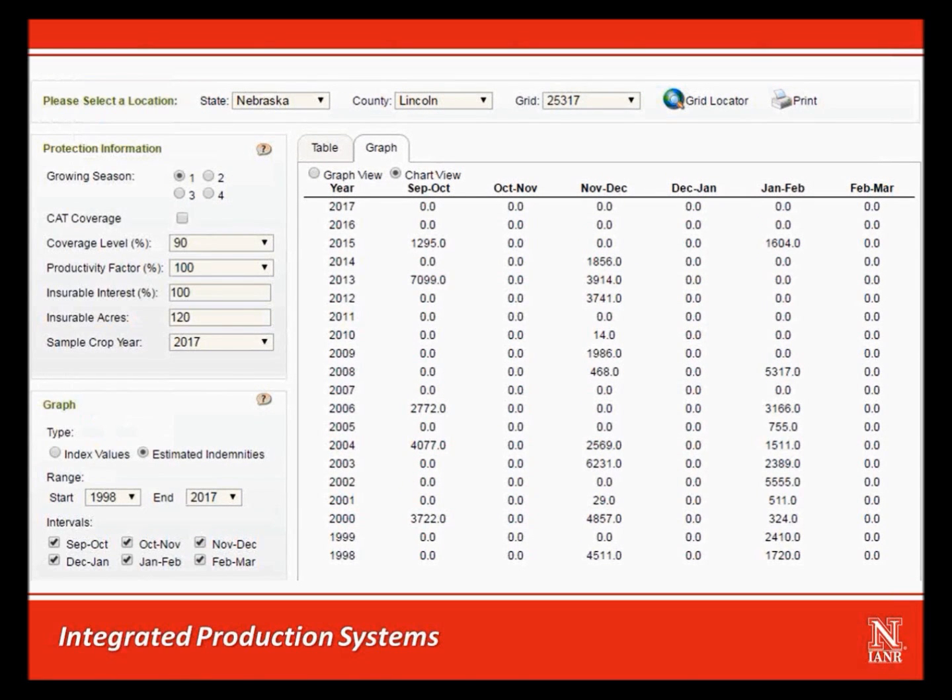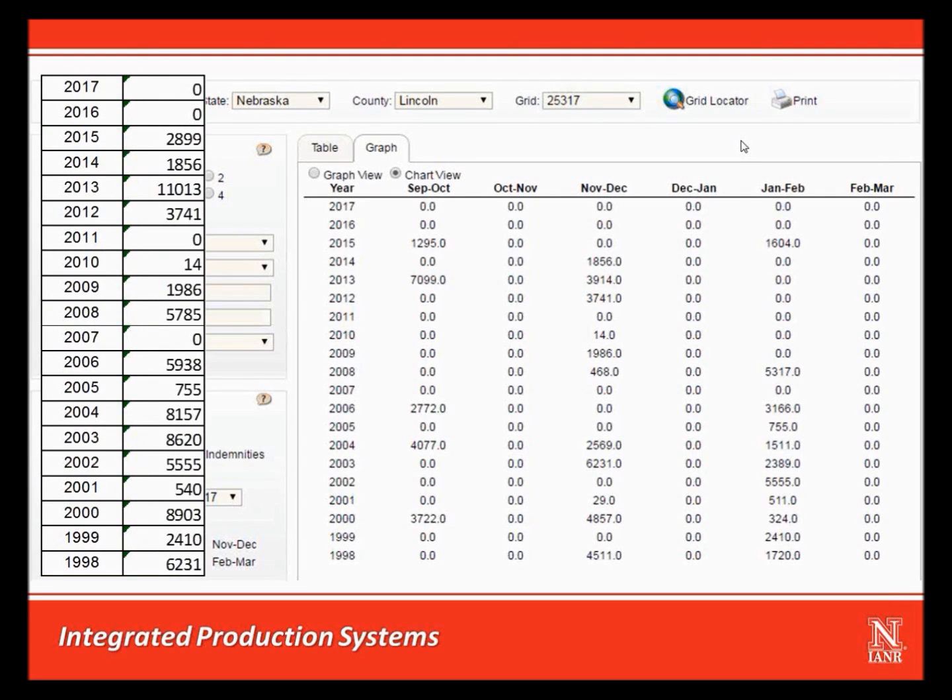Here is what the expected indemnities would look like for the last 20 years. You can ignore the zeros in the October-November, December-January, and February-March columns because we did not attach any coverage to those intervals. For the other three columns where we did attach coverage, you can see how they would have been indemnified over the years. Notice that the last two years would not have had any indemnities, but if you go back 20 years this is a fairly rare occurrence. In fact, 2011 and 2007 are the only other years without at least some indemnity from this coverage.